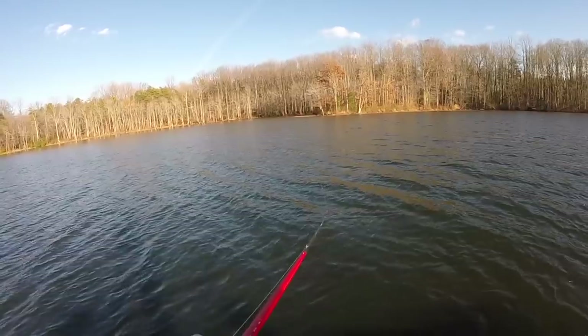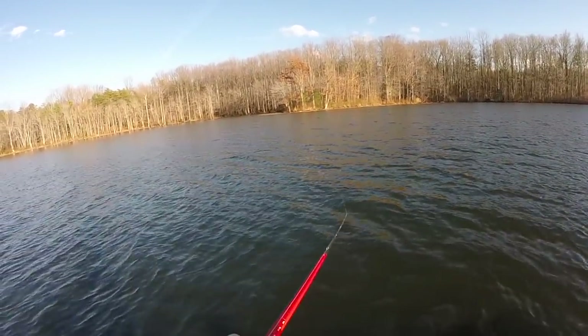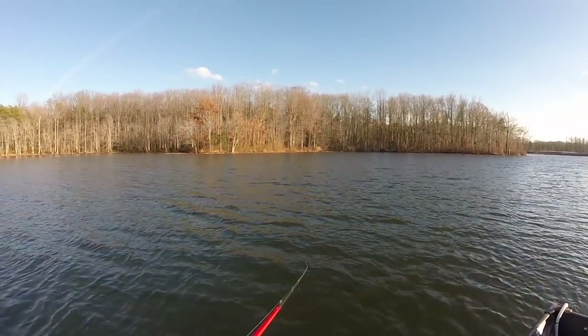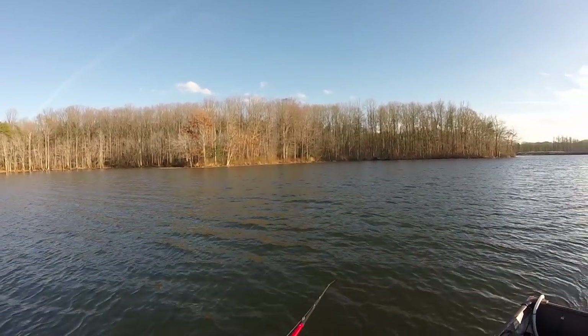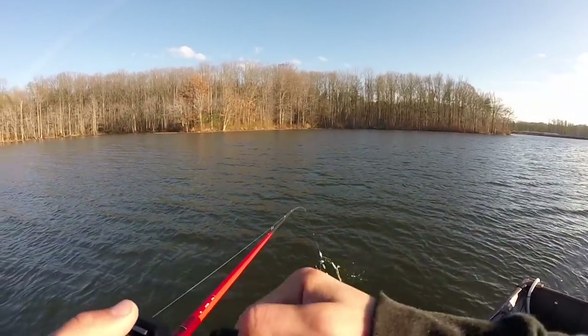That fish was a lot shallower than everything else I've been marking — maybe they're moving up. I know the low pressure just came in around 2 o'clock. That was seriously like the only bite I've had all day, and I've been out here since 10 and it's almost 3. Sick.